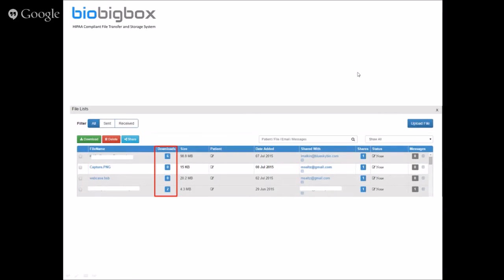There's a column for downloads showing how many times the file was downloaded by other people you shared it with. When you share a file, the recipient gets a notification and can download it or view it in their BioBigBox account, but you as the sender can see how many times the file was downloaded. You can also notice a difference in background color: similar to email programs, white is for unread or undownloaded files, and gray is for files that were downloaded or that you sent.